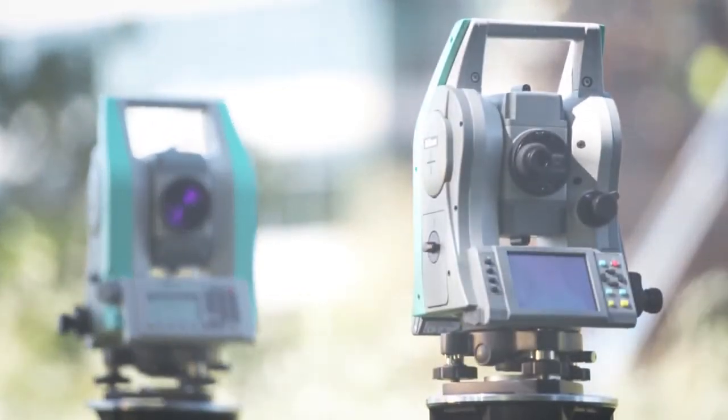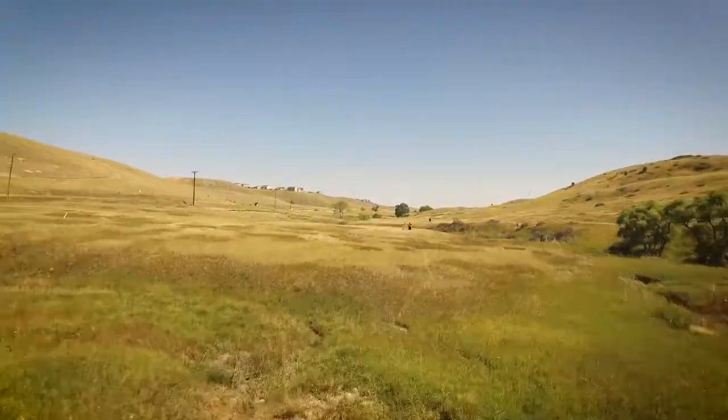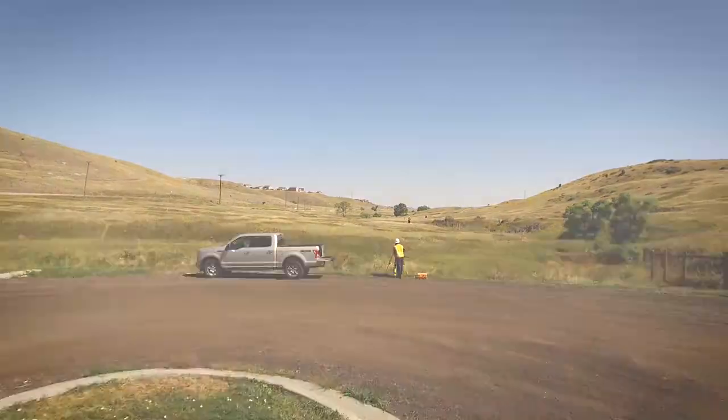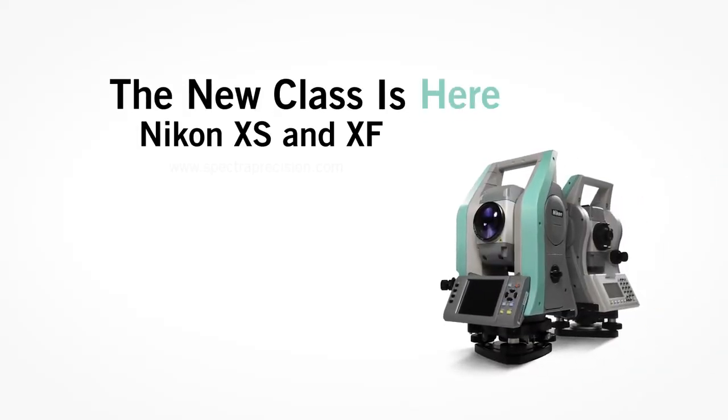Either way, you make the smart choice. Price, power, portability is why Nikon is the professional's choice. The new class is here. Nikon XS and XF Total Stations.